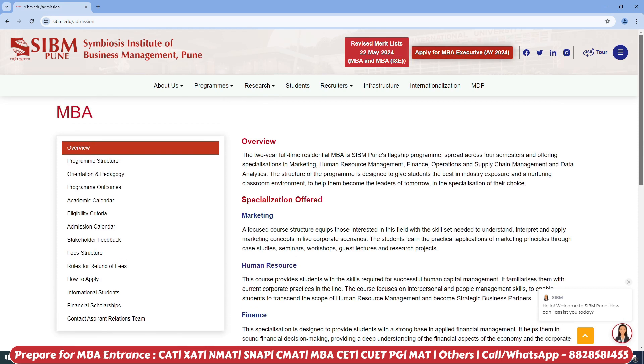This is a 2-year residential program. You can find the eligibility criteria and the fee structure on the site. But today we are going to talk about the placements, so click on the Recruiters tab and click on Placement Reports.